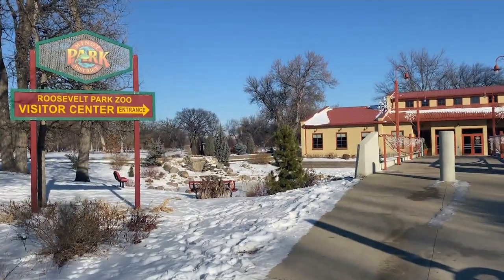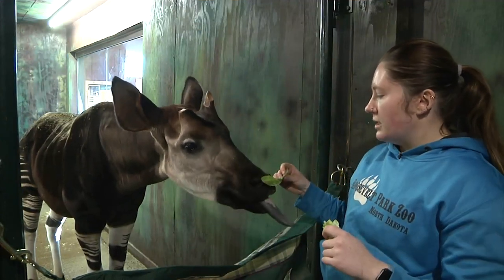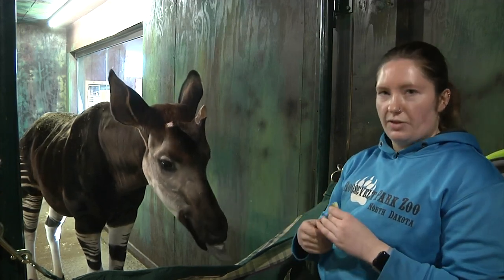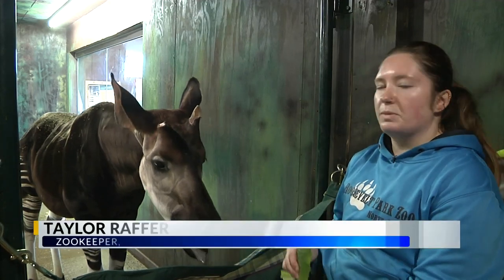All of the animals stay at the zoo year-round. If they're warm weather animals, like Akili, they will stay in their barns that have temperature controls. So we have heaters and exhaust to make sure everything stays nice and clean with the correct humidity as well.